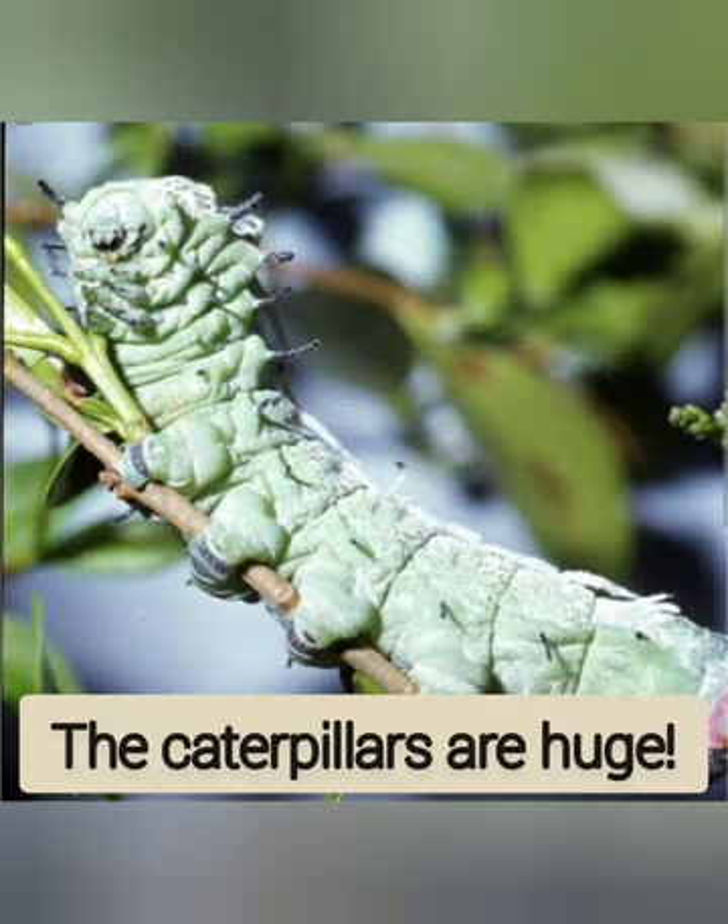They begin their lives as good-sized caterpillars. Two weeks after hatching, they feed ravenously, first on its eggshell and then on its favorite leaves from citrus, guava, cinnamon, and Jamaican cherry trees, taking in enough food to last for its pupa and adult moth stages. They spin a cocoon filled with bits of leaves and emerge after about a month as an enormous Atlas Moth.